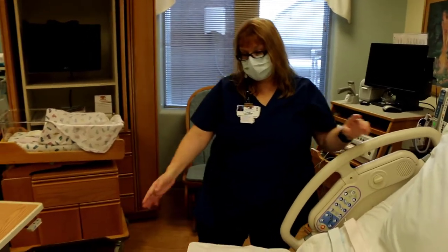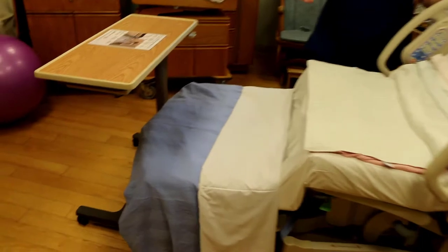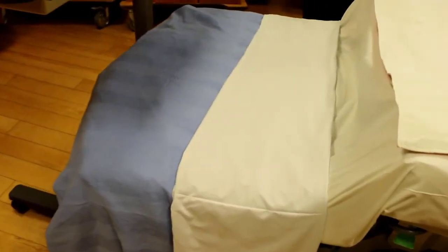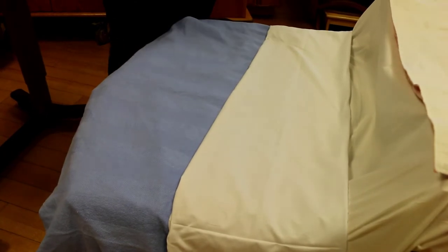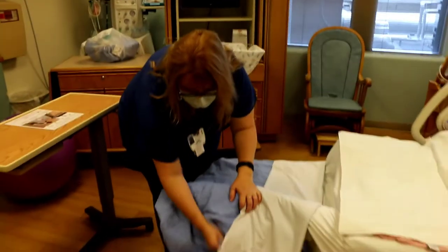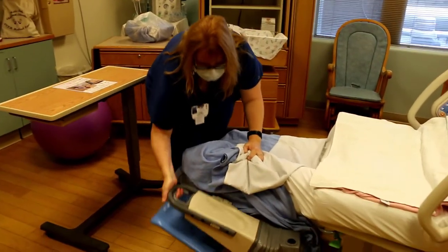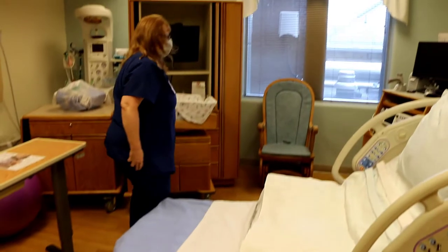This bed does come apart. The bottom part comes off so that when you're delivering, the doctor can be closer to the vagina for delivery. We can actually take this bottom off and there are foot supports right here.